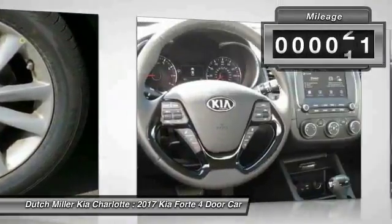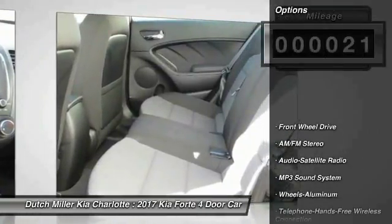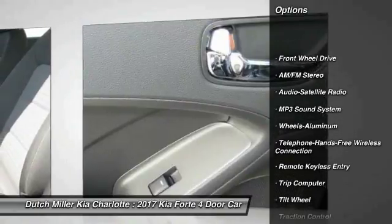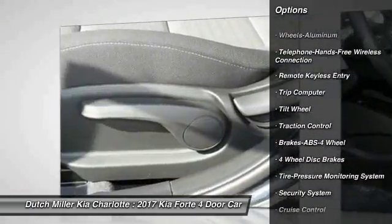This vehicle has less than 100 miles. Here are some of this vehicle's great options: traction control, anti-lock braking system, air conditioning, Bluetooth wireless data link for hands-free phone, power steering, and cruise control.